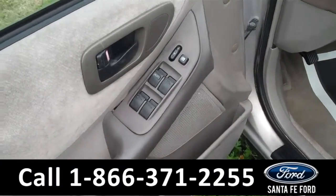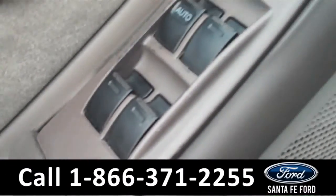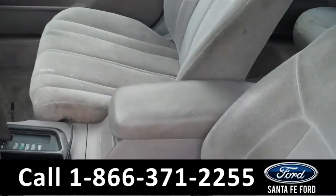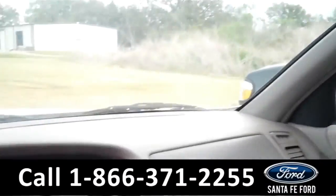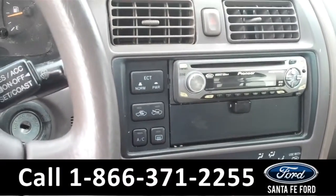Now we're going to take a minute to look at the inside. This vehicle comes equipped with powered door locks, mirrors, and windows. The driver's seat is powered as well. Seats here are in good condition. It also has a sunroof, cruise control, AM/FM radio, and a CD player.